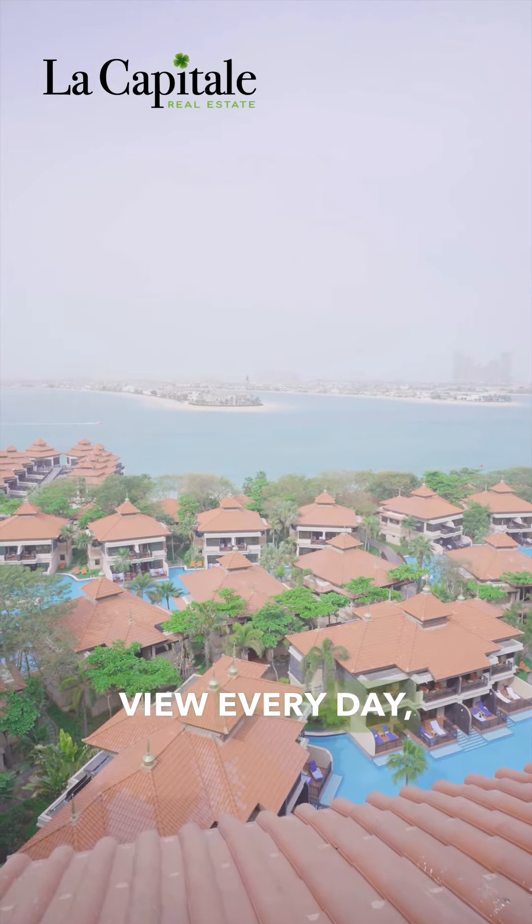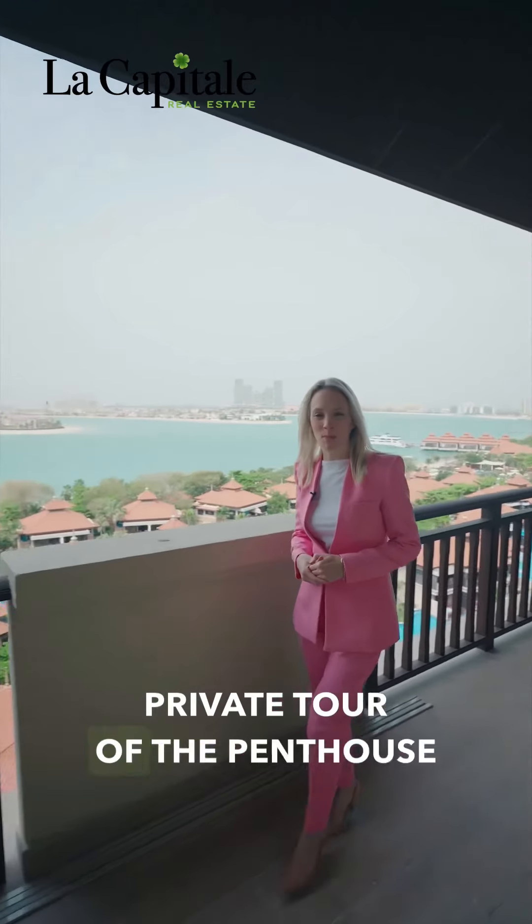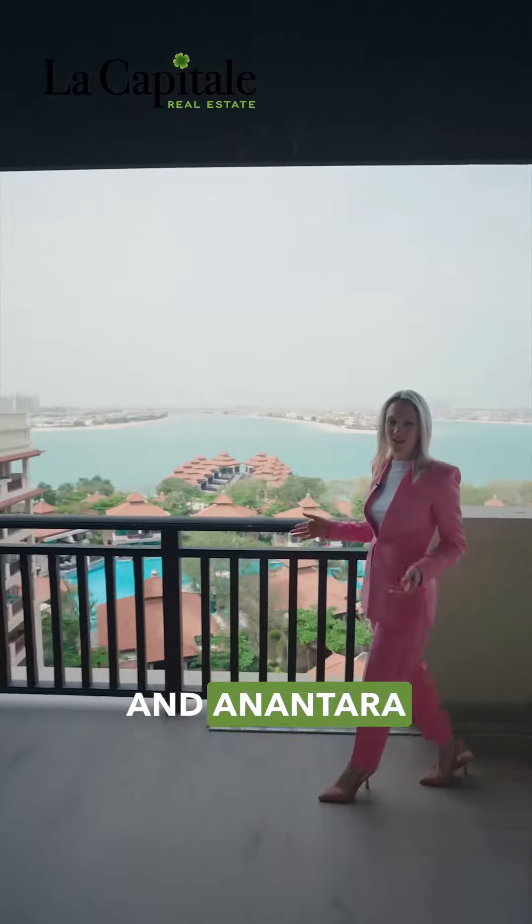If you want to see this view every day, please get in contact with me for your private tour of the penthouse and Anantara Resort.